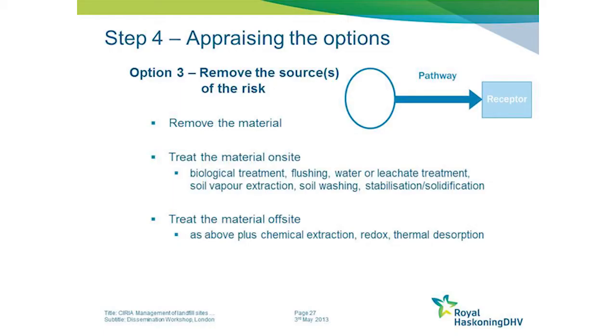The guide goes on to look at three further options. The first involves actually removing the source. This can be done by physically removing the material and taking it off site, or by treating the material on site through various biological or chemical treatments.